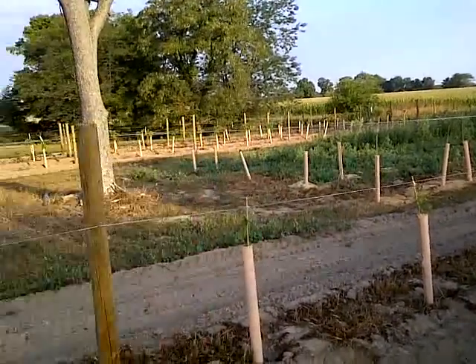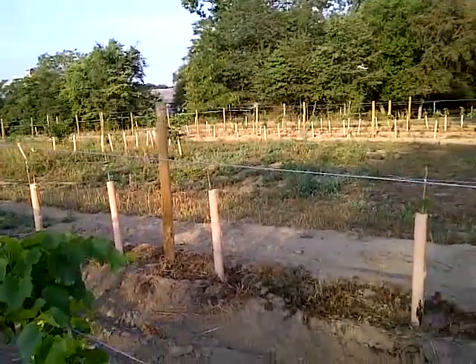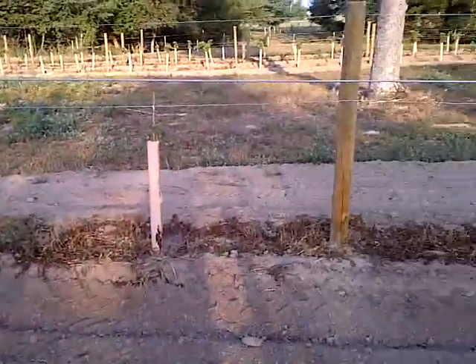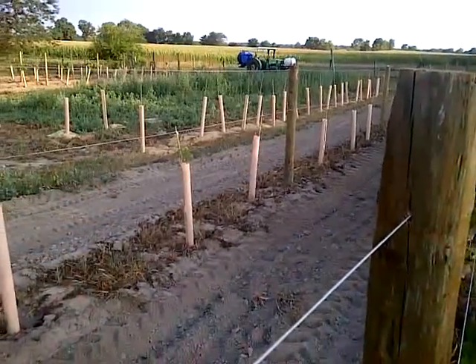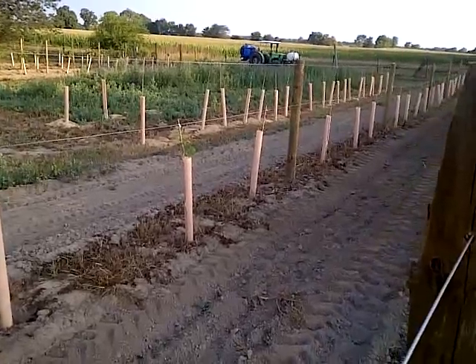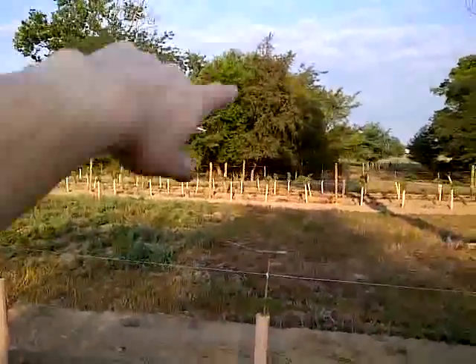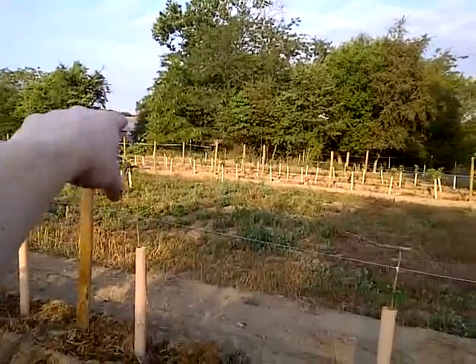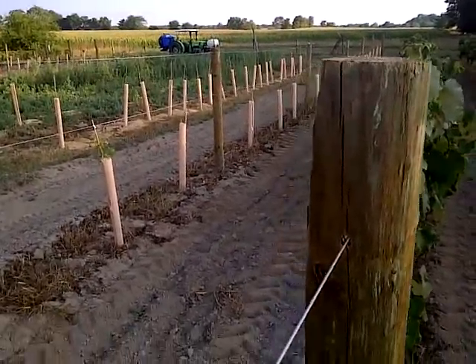Over here in this block I have Frontenac and Chardonnay, and they are doing really well. But this row here is St. Pippin — these down here are St. Pippin, and they are not doing all that well. It's too dry for them. They really didn't have a chance to get established. The house and all the water sources are over there, so whenever I want to water these, I have to truck it back on the tractor, so it's kind of a pain.